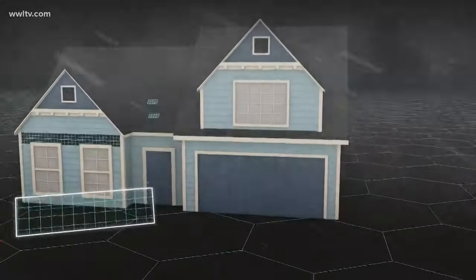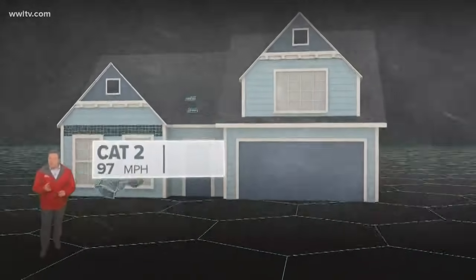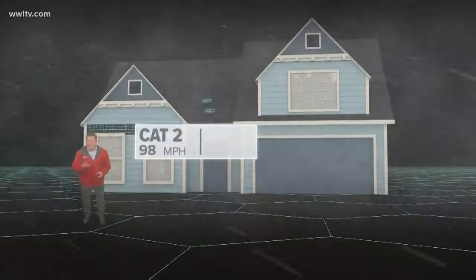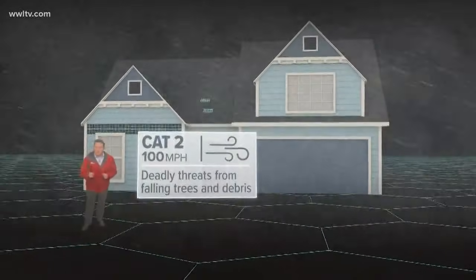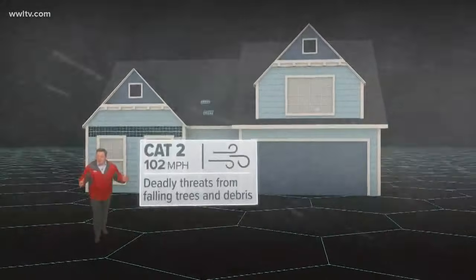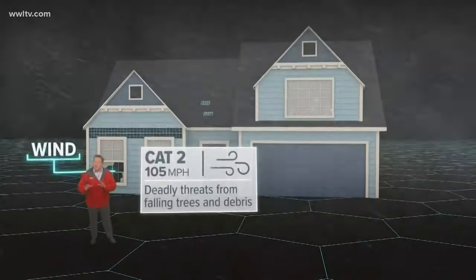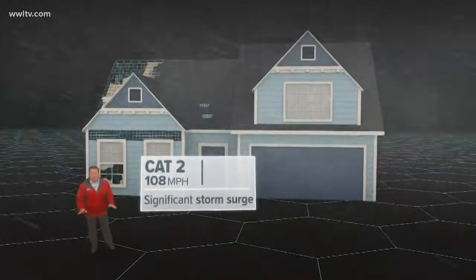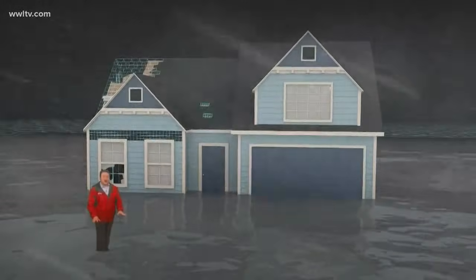At 96 miles an hour, you've got a category two storm like Gustav, which made landfall in Cocodrie back in 2008. When the wind gets this intense, cosmetic damage is the least of your worries. Falling trees and flying debris pose the deadliest threat to both you and your home. Tree branches become projectiles, and if one shatters the window of an older home, the wind can rush inside and blow the roof right off. You can also expect significant storm surge in places, enough to put some coastal communities underwater.